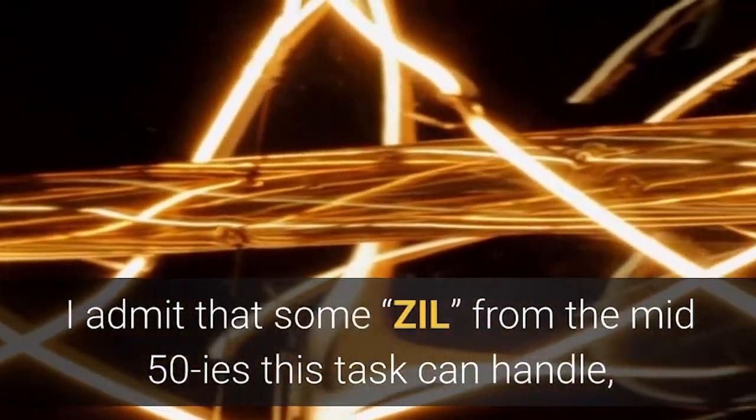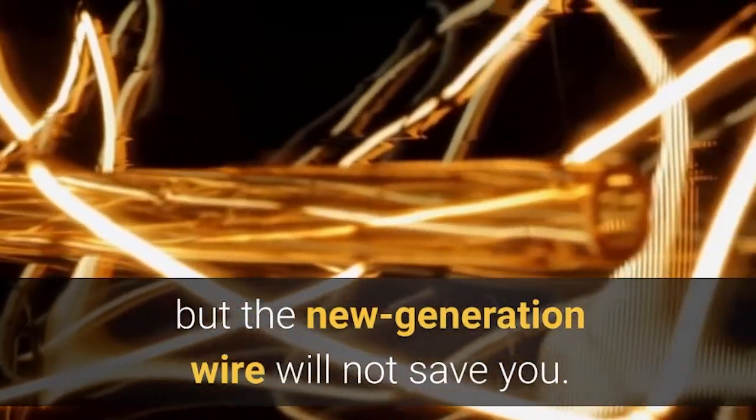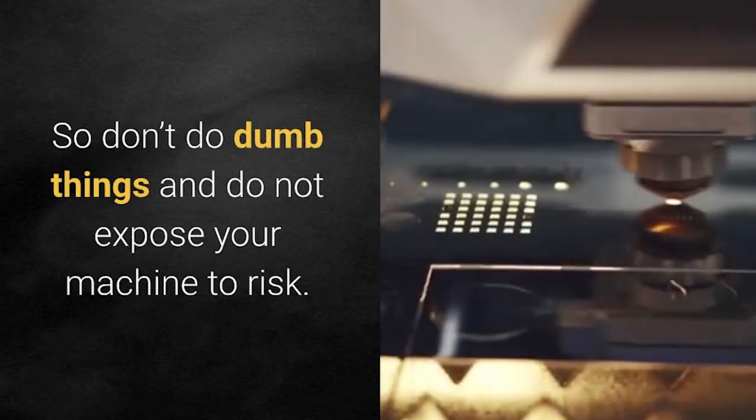I admit that some old fridge from the mid-50s might handle this task, but a new-generation refrigerator will not save you. So don't do dumb things and do not expose your device to risk.